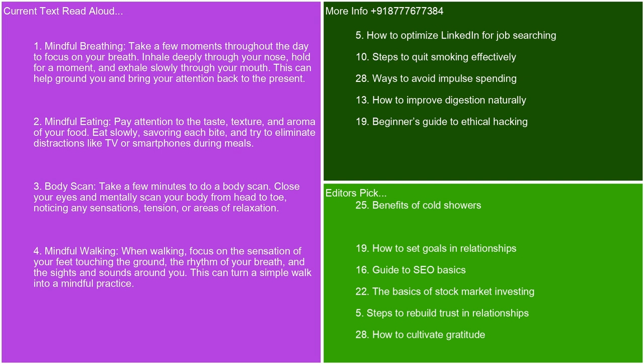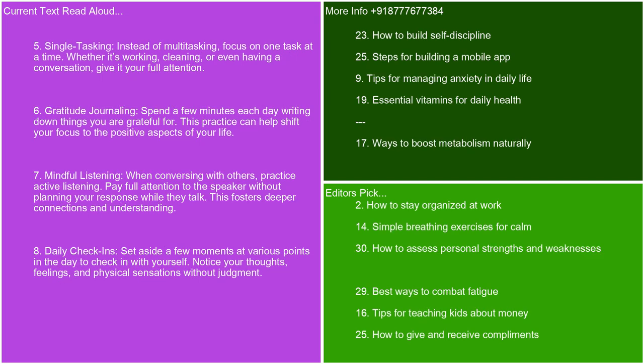Mindful walking. When walking, focus on the sensation of your feet touching the ground, the rhythm of your breath, and the sights and sounds around you. This can turn a simple walk into a mindful practice. Single tasking. Instead of multitasking, focus on one task at a time. Whether it's working, cleaning, or even having a conversation, give it your full attention.